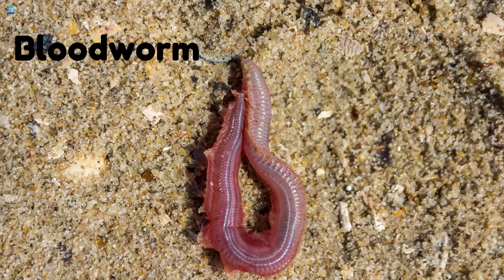Blood worm! Don't be scared. Blood worms are red because they carry oxygen. They squirm in muddy water and are a fish's favorite snack.